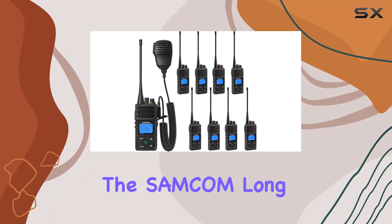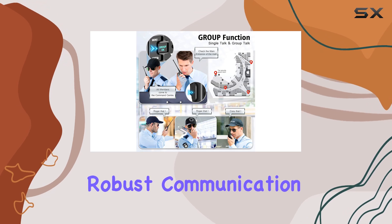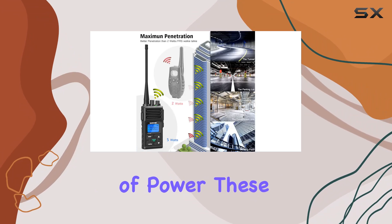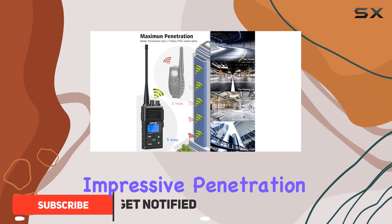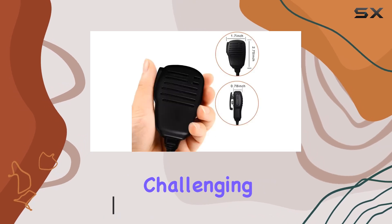Today, we're diving into the SAMCUM long-range two-way radios, a set designed for robust communication in demanding environments. With 5 watts of power, these radios boast impressive penetration, ensuring stable connections even in construction sites and other challenging areas.